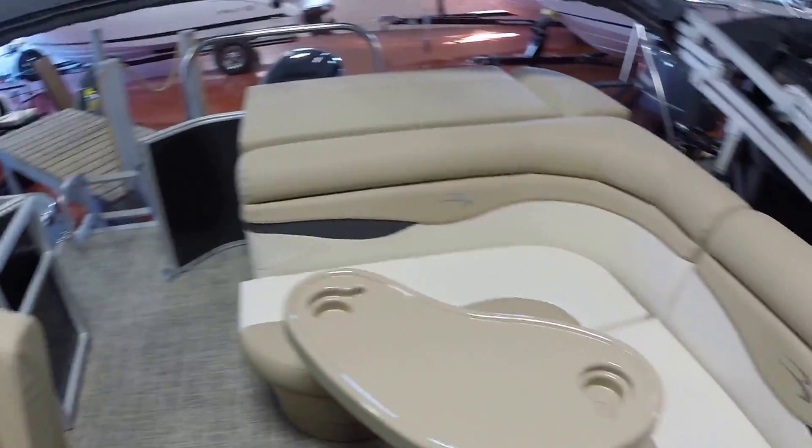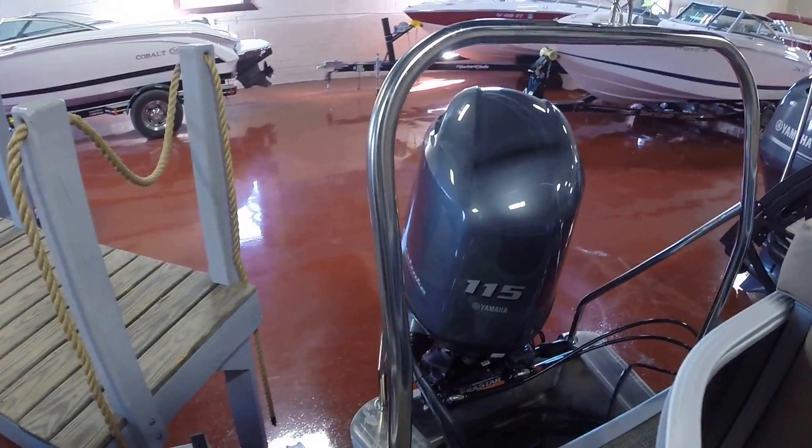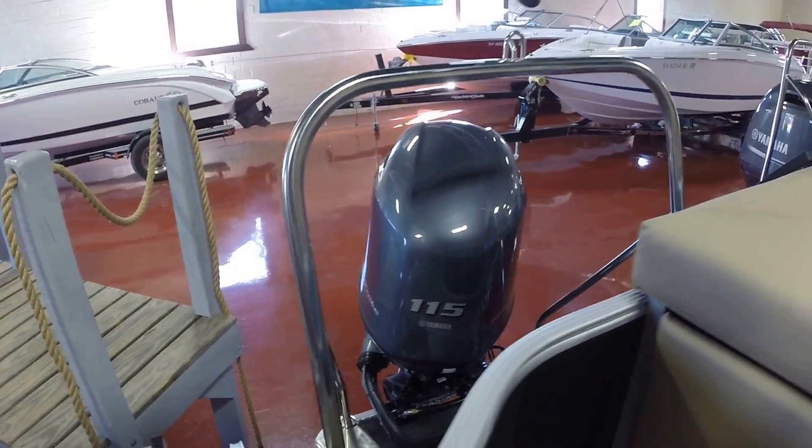12 person capacity, ski tow bar, Yamaha 115 horsepower.